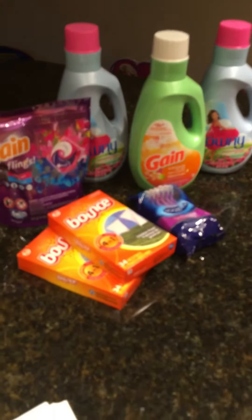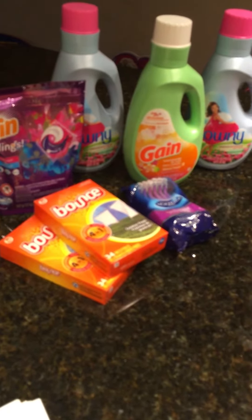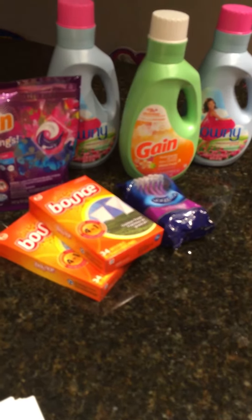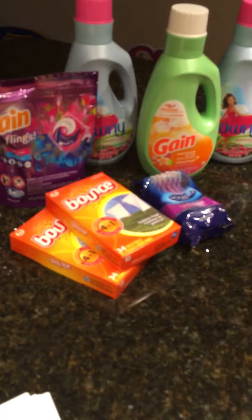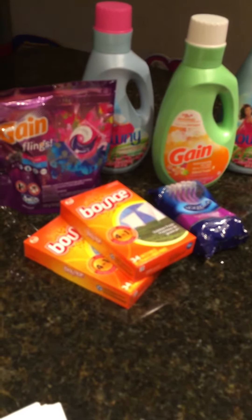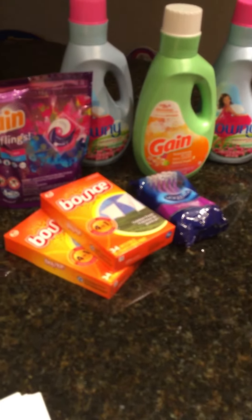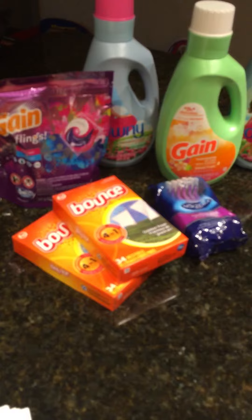Hi guys, I went to Dollar General today because it's the last day to use your $2 off a $10 purchase at Dollar General. I have actually never couponed at Dollar General before, but I am so excited about it because I'm starting to think that it will completely put my CVS couponing to shame — really good.